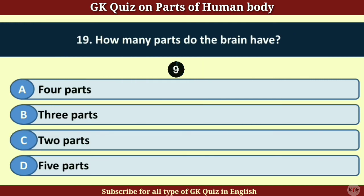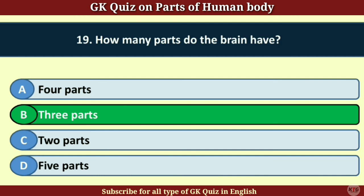Question number 19. How many parts does the brain have? Answer B. Three parts.